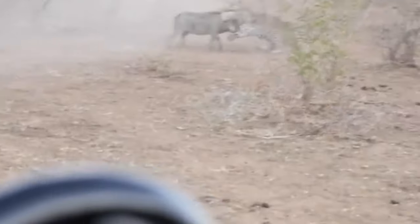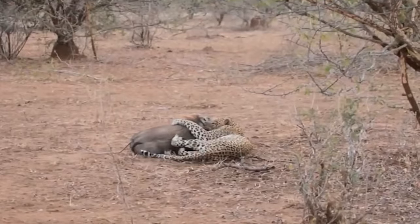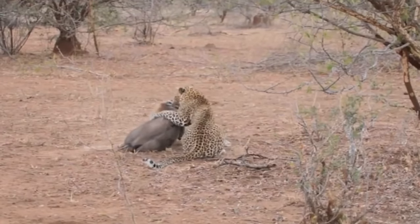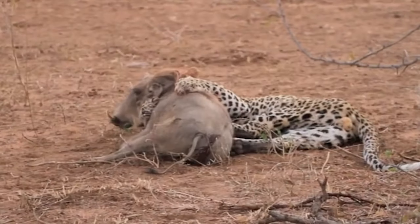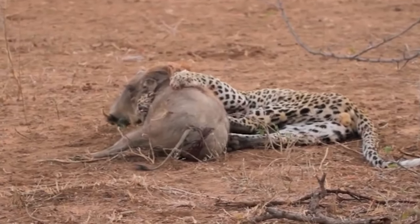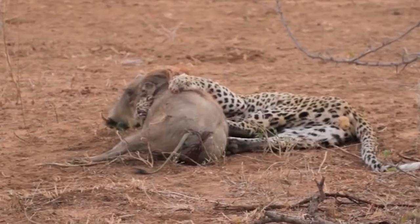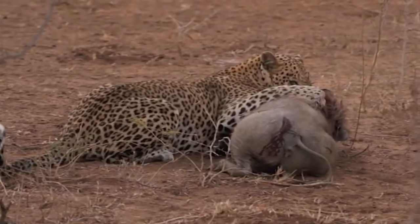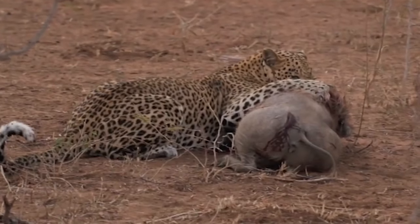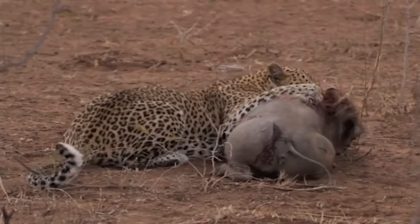The warthog fought bravely, squealing and kicking until it was suffocated by the leopard's powerful jaws. Once the dust settled, everyone realized how fortunate they had been to see the entire kill from start to finish. The leopard, exhausted and out of breath, dragged its prize into a thicket, took a well-deserved rest, and then feasted on its catch.